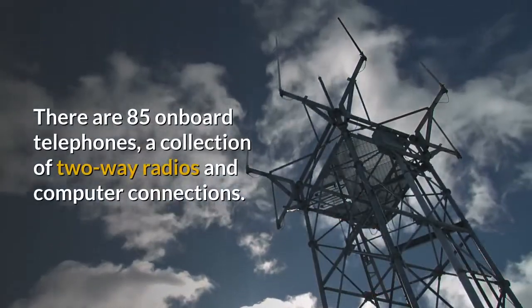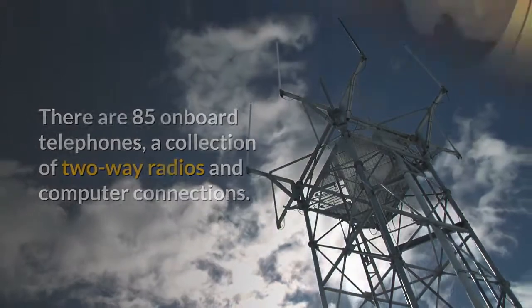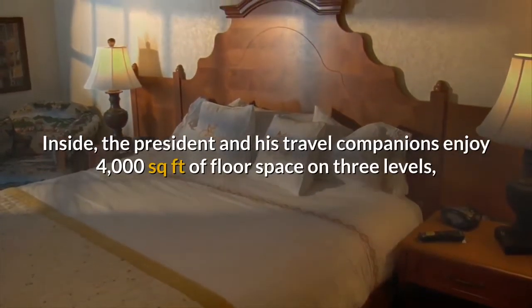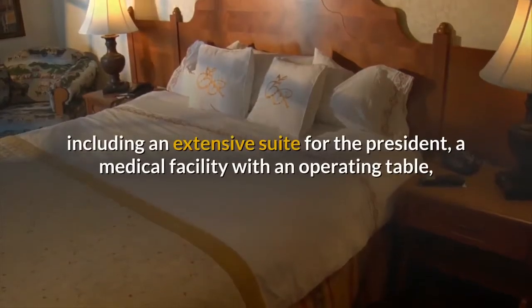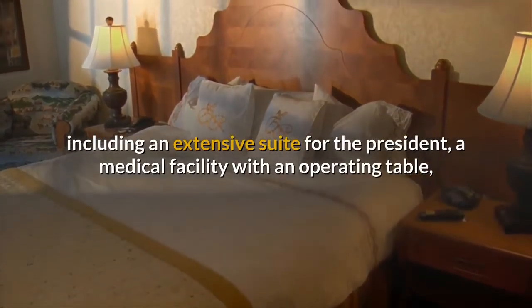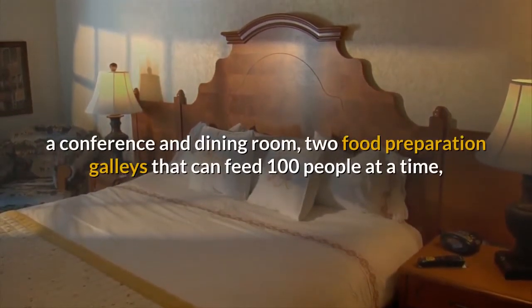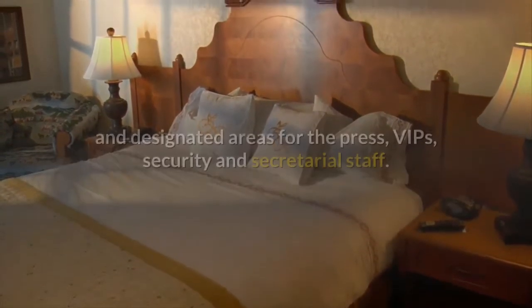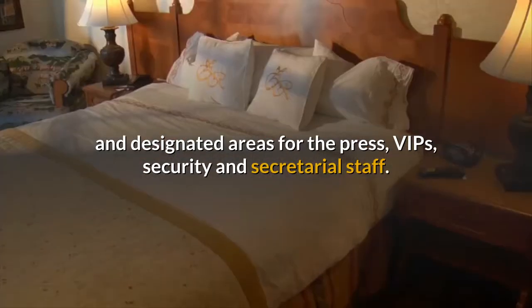There are 85 on-board telephones, a collection of two-way radios and computer connections. Inside, the President and his travel companions enjoy 4,000 square feet of floor space on three levels, including an extensive suite for the President, a medical facility with an operating table, a conference and dining room, two food preparation galleys that can feed 100 people at a time, and designated areas for the press, VIPs, security and secretarial staff.